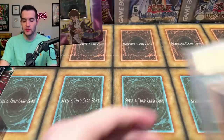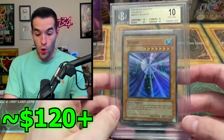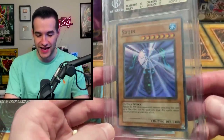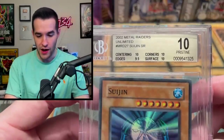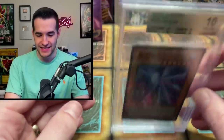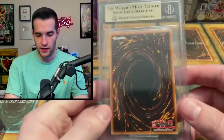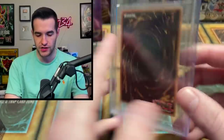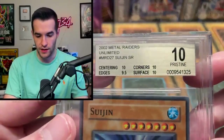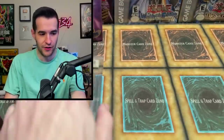Now we have some real slabs. We've got a Beckett slab — it is a Pristine 10 Swordstalker. I wish this was first edition; it's unlimited unfortunately. But wow, this is one subgrade away from a Black Label — that's insane. I've never personally graded a 10 to BGS; I've always got 9.5 or worse. Look how crooked it is in the holder — that's another thing I hate about BGS. But look at that label — a BGS 10. That's actually pretty sick.